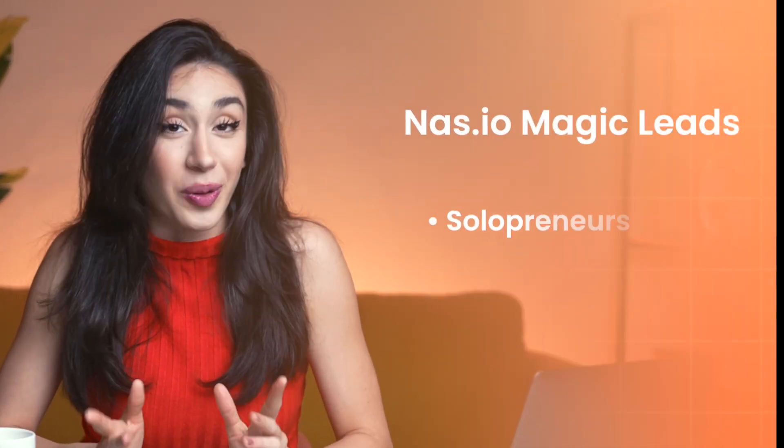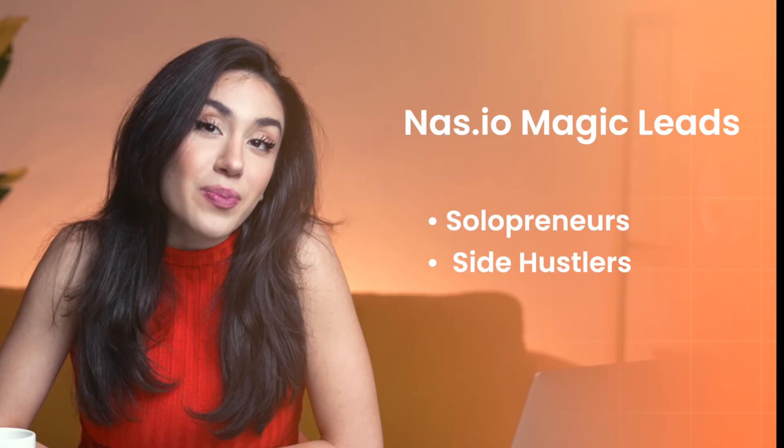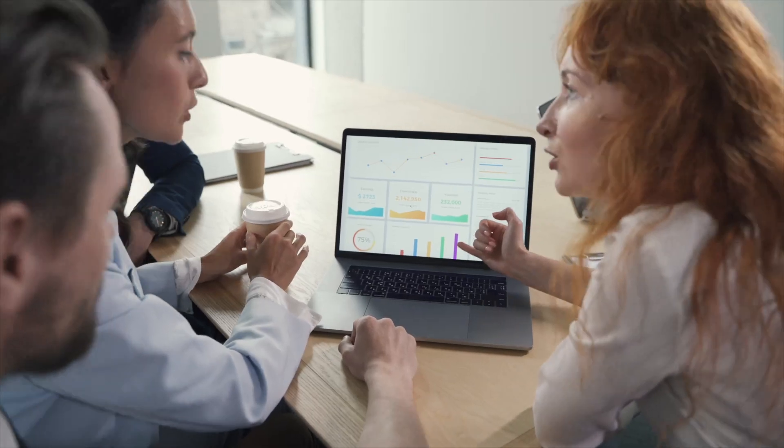Let's talk tools and who they're for. NAS.IO Magic Leads — for solopreneurs and side hustlers. If you want to stop chasing clients and start attracting them automatically, NAS.IO Magic Leads is the one to beat. It uses AI to find potential customers based on their public data, interests, and behavior, then automates your outreach and follow-ups. You get a built-in CRM, lead scoring, and email sequences so you can focus on delivering, not prospecting. Solopreneurs report saving 10-plus hours a week and seeing higher quality leads with almost no manual effort. It's part of the NAS.IO Platinum Plan and it's perfect if you want a full system from finding leads to converting them in one place.